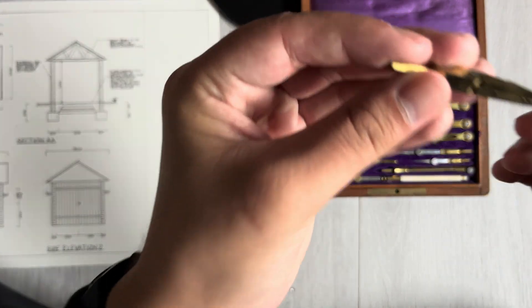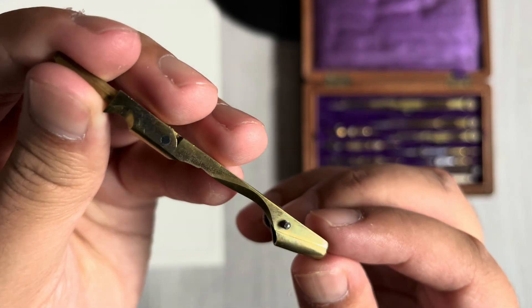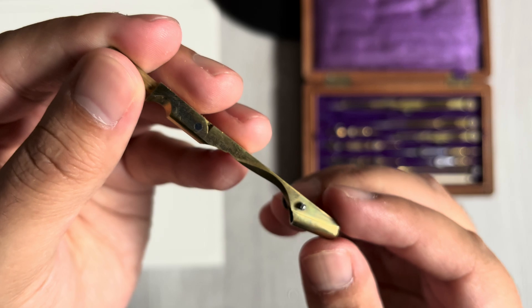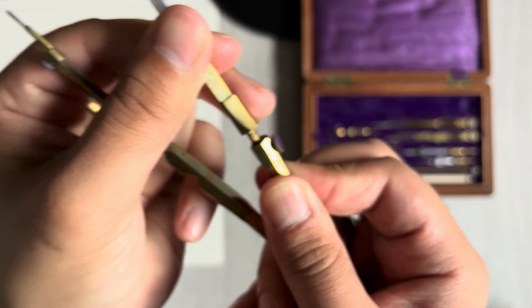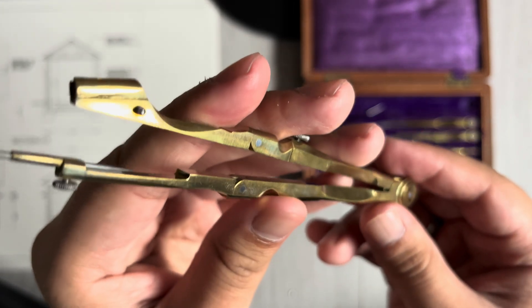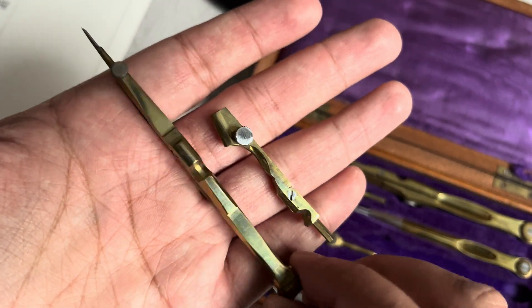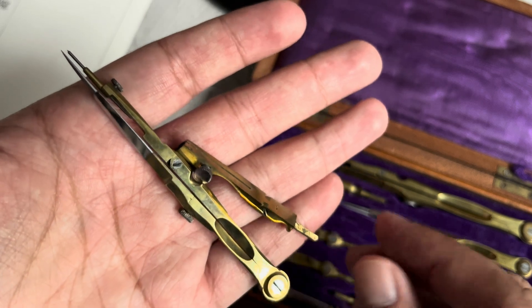Number three: large divider lead attachment. This, which I didn't know before, is an attachment for the large divider. I can put a two millimeter thick lead in it and turn the large divider into a compass. It also has a knee joint for adjusting the lead and keeping it vertical. Number four: small divider lead attachment. Here's an exact mini version of the large divider with its own attachment. I guess this would be used to have more control over drafting smaller circles.